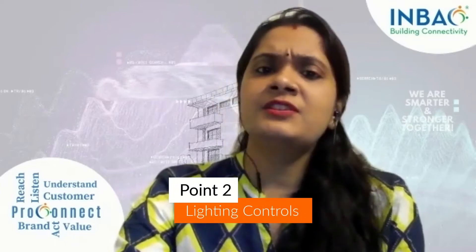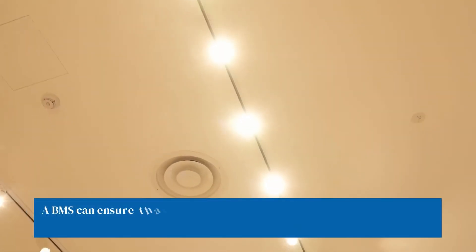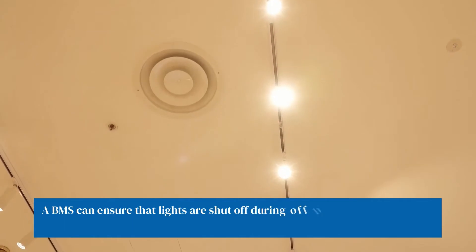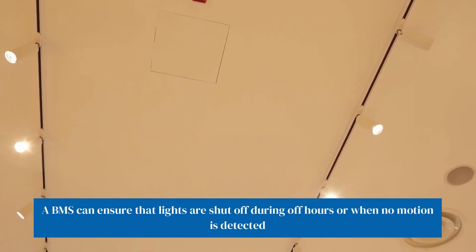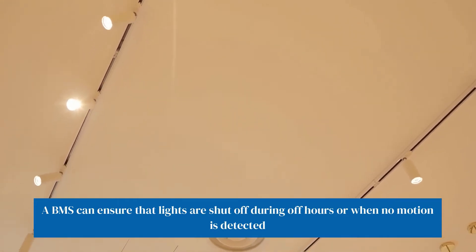Lighting control. Servers may not need light to work, but people do. Unfortunately, owing to ignorance or simply impracticality, lighting can become a major source of energy waste and thus decrease energy efficiency. A BMS can ensure that lights are shut off during off-hours or when no motion is detected in a given area for some specified span of time.